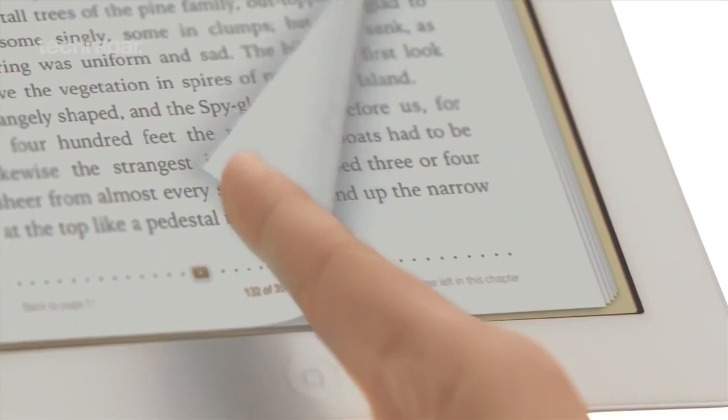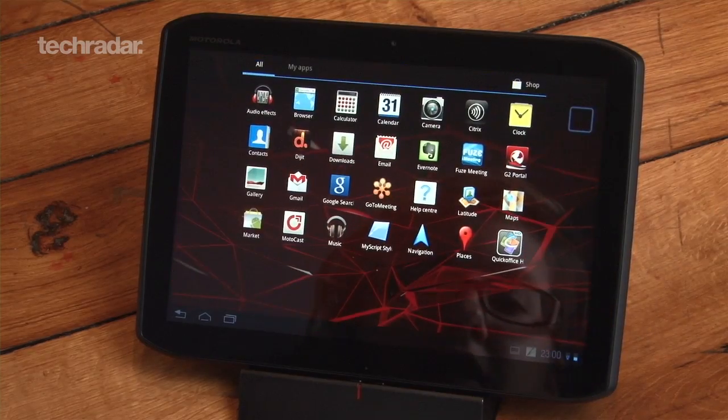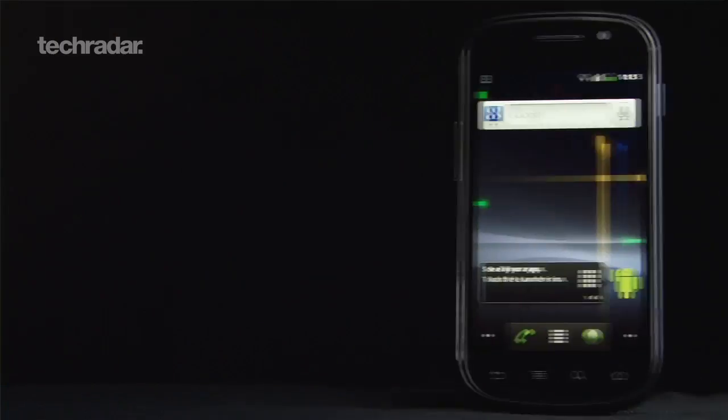For some iOS 6 action, you'll need a 3GS iPhone or newer, iPad 2 or newer, or a 4th gen iPod Touch. For Jellybean, it's the Motorola Zoom, Galaxy Nexus and Nexus S.